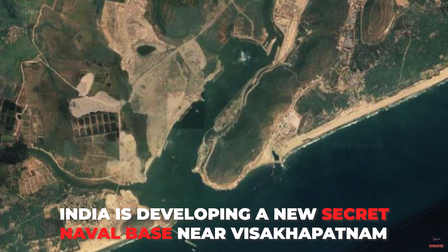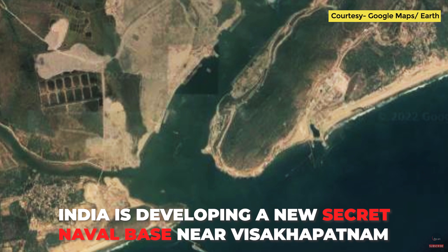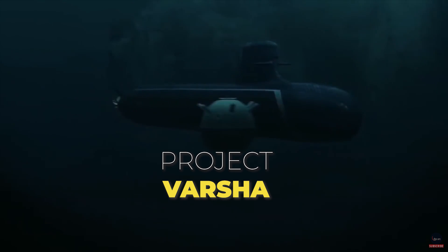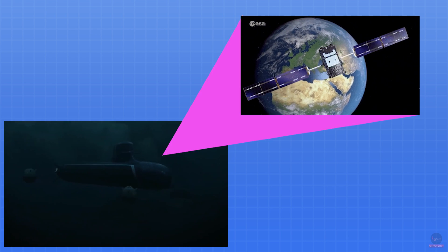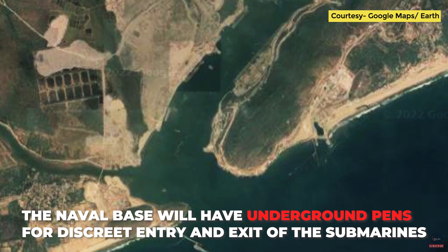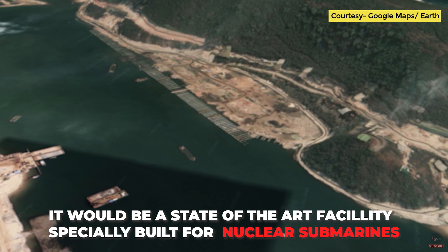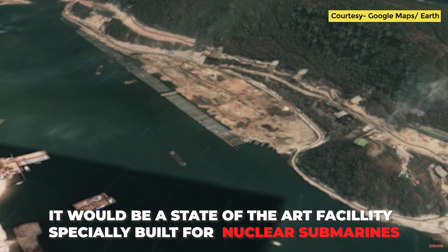India is developing a secret naval base on the eastern coast near Visakhapatnam. Named Project Varsha, this secret base will provide the Indian Navy the much-needed discrete entry and exit paths for their nuclear submarines without being detected by spy satellites. The base will have underground pens to hide the submarine's movement. It is going to be a state-of-the-art strategic base for the Indian Navy on the east coast, to tackle the threats and challenges in the neighborhood.